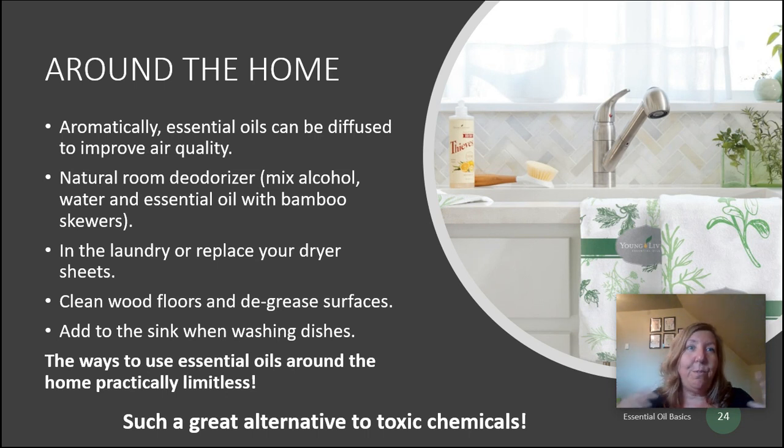I'm going to do a full video down the road on all the ways you can detoxify your home by replacing your commonly used products with essential oils — stay tuned for that in the next several weeks. Next up, we're going to talk about cooking and flavoring — so exciting! We'll see you in that video next.